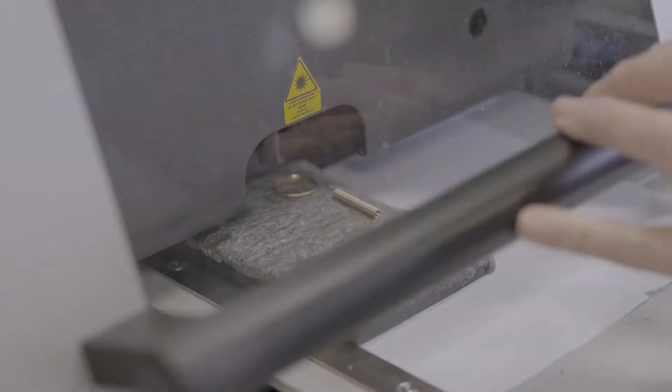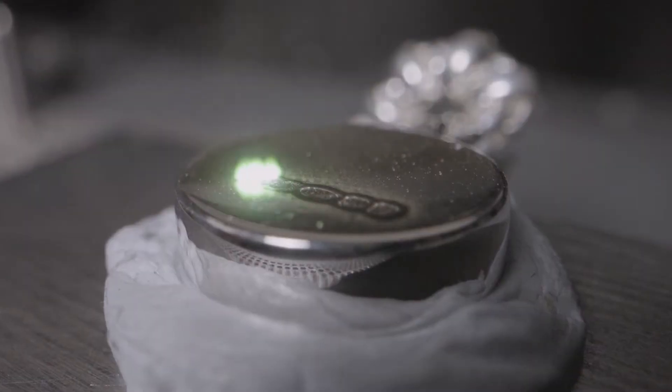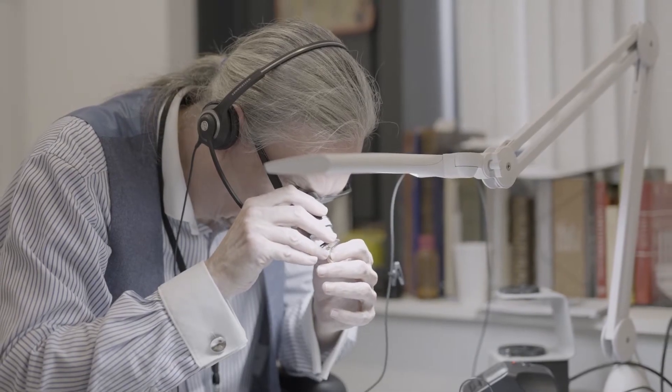Using state-of-the-art XRF machines to determine the metal content, made by either laser or by a traditional punch method, and silverware.